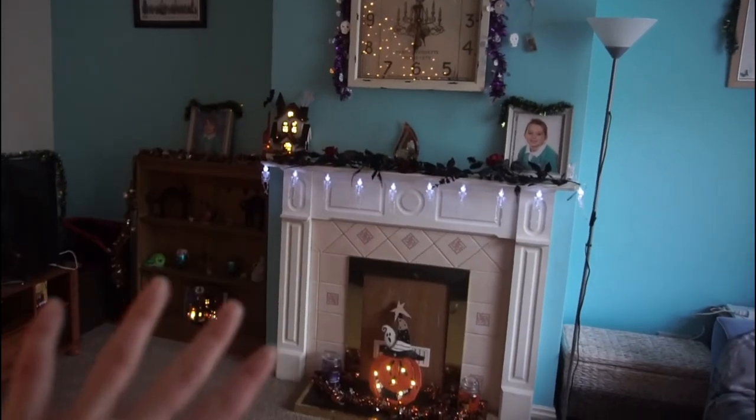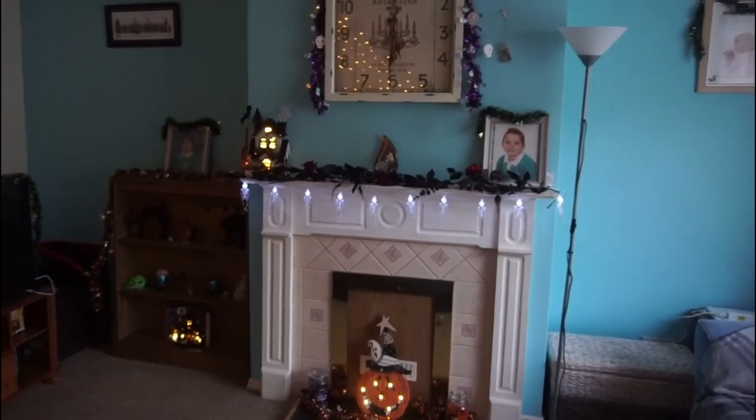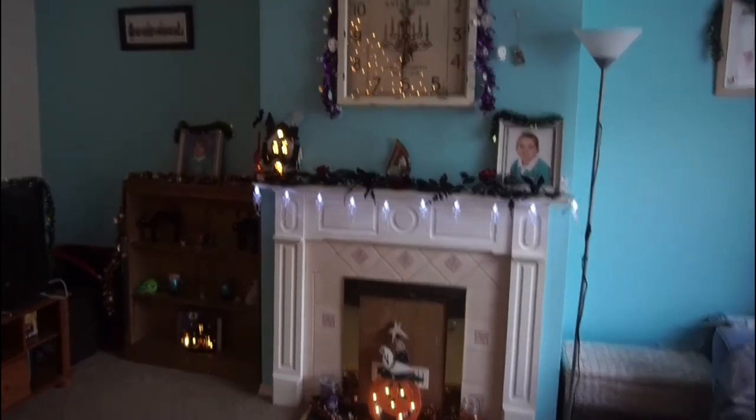I might change all this up because I'm still not quite sure on the placement settings but for now I like it. Thank you for watching this video today, I hope you've enjoyed. What kind of Halloween decorations do you like to put up around the house? Let me know in the comments down below and I will see you soon in the next one. Bye!